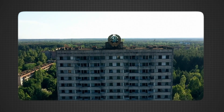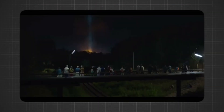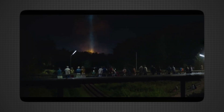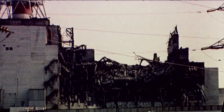Trees turned red and died, and animals in the area suffered from severe radiation effects. The sky glowed with a strange, eerie light that could be seen for miles. People far away saw the glow and had no idea what had happened. Let's understand why this Chernobyl disaster took place, the reasons behind it, and its far-reaching impact on our world.